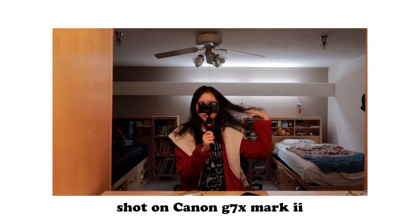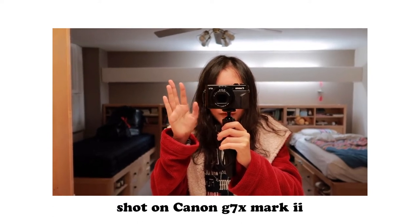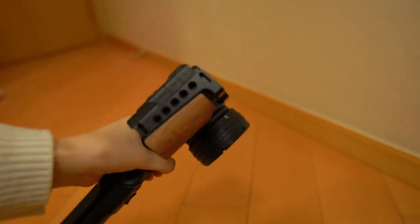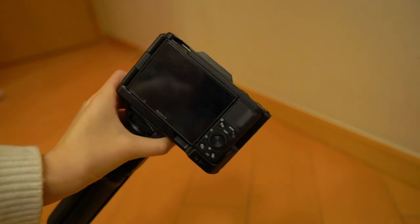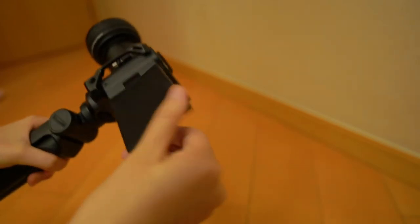A few months later I bought my first vlogging camera, the Canon G7X, which was super popular back then. I loved that camera but sold it at the end of last year and switched to the Sony ZV-1, mainly because my friend Leon persuaded me it was much better than the Canon G7X Mark 2. After a few months of shooting footage on the ZV-1, here's my comparison between the two cameras.